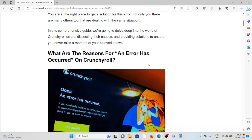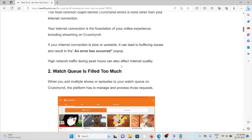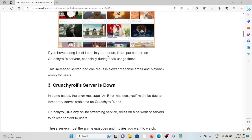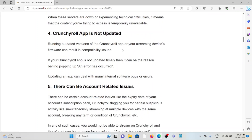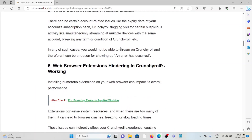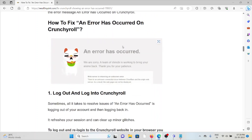Let's see what are the reasons for 'An error has occurred' on Crunchyroll. The first cause is low internet connectivity. The second cause is the watch queue being filled too much. The third cause is the Crunchyroll server being down. The fourth cause is the Crunchyroll app not being updated. The fifth cause is account-related issues. The sixth cause is a web browser extension interfering with Crunchyroll's working.